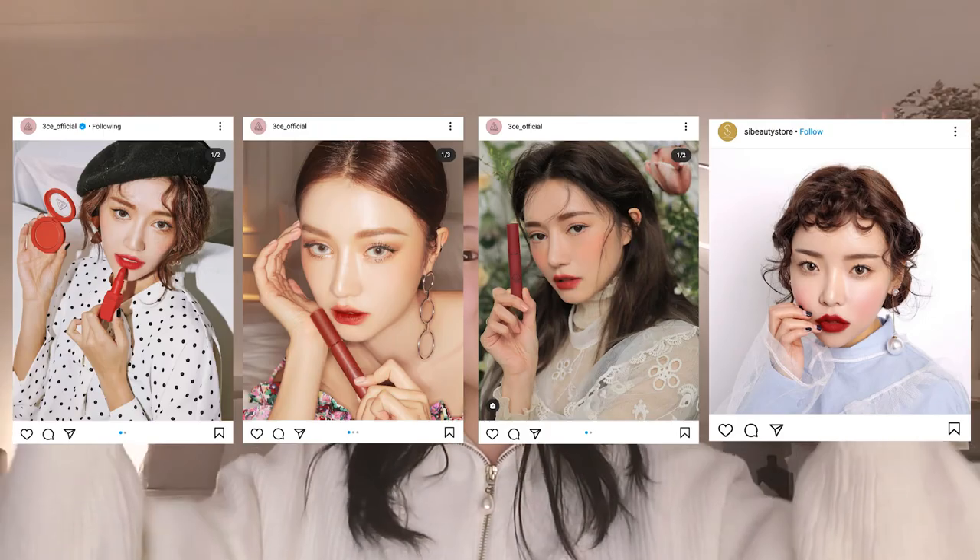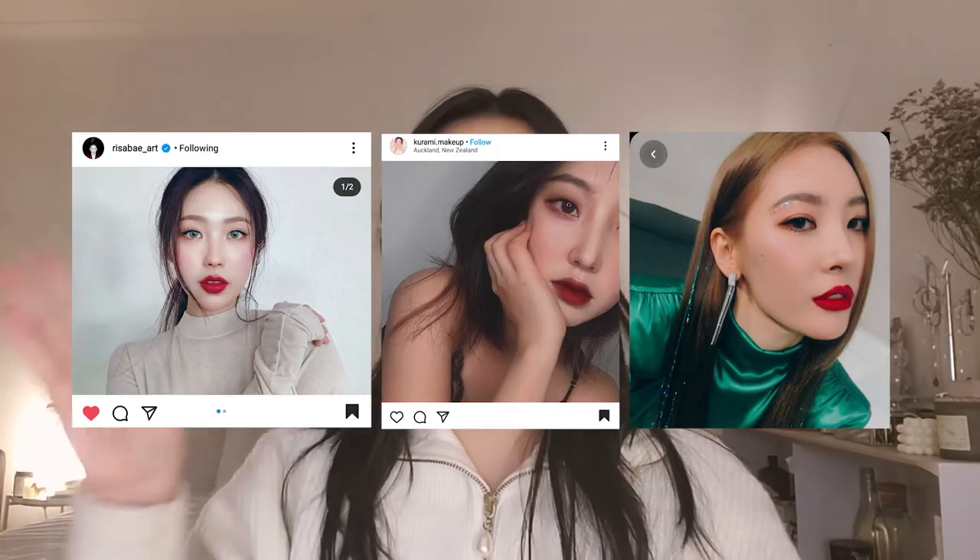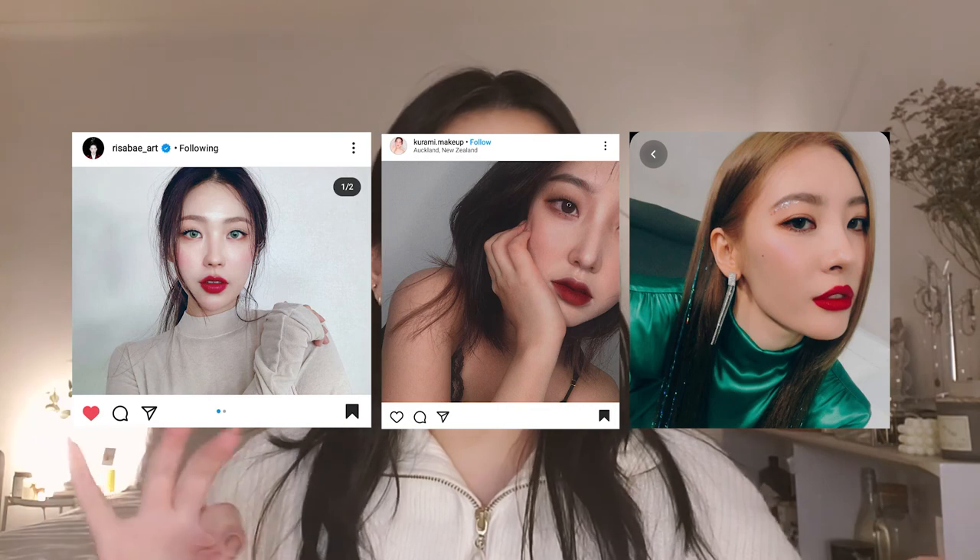Hi guys, I hope you guys have been doing well. Today I wanted to do a get ready with me. I haven't worn a lot of makeup recently and I also haven't done a red lip, so I decided I was going to do just kind of like a nice holiday red lip. I was inspired by a couple pictures that I found on Pinterest and Instagram — very pretty, just very neutral, and the whole point is on the lip, so hopefully it'll come out just as well as those pictures.